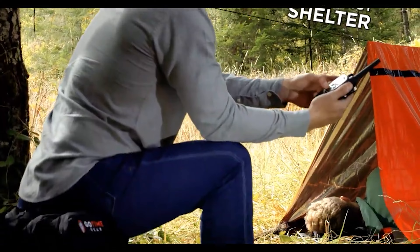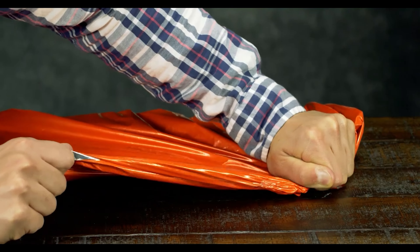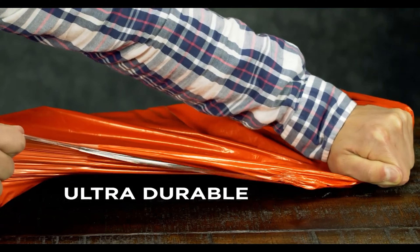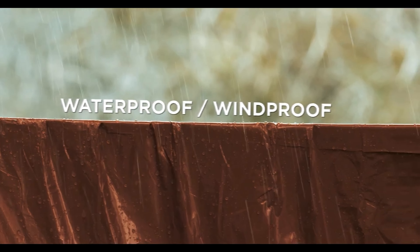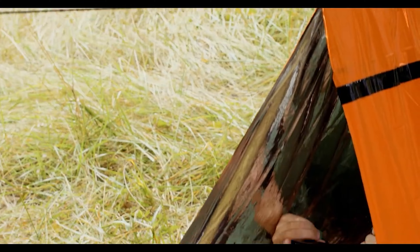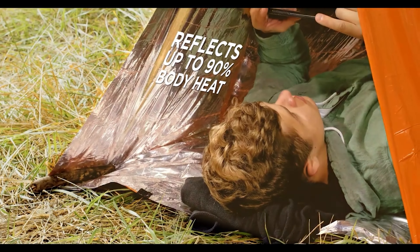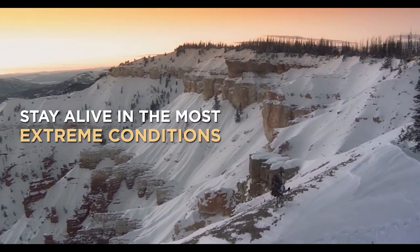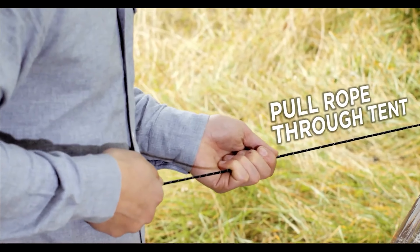The emergency shelter survival tent is an essential item for anyone venturing into the wild or preparing for emergencies. Made from reflective Mylar material, it retains up to 90% of your body heat, providing crucial warmth in cold environments. The lightweight, waterproof design makes it easy to carry in a survival kit or backpack. The tent is quick to set up and large enough to accommodate two people, offering immediate protection from the elements in survival situations or unexpected weather changes.